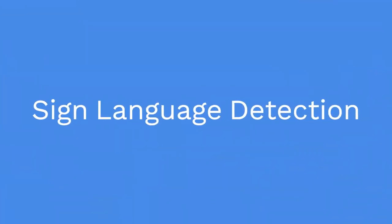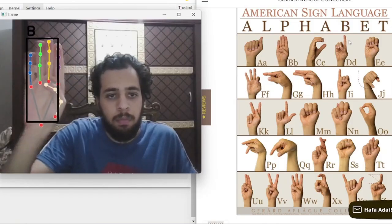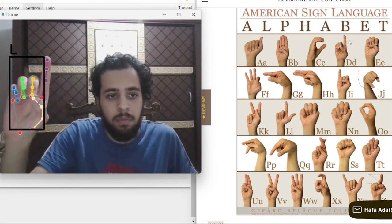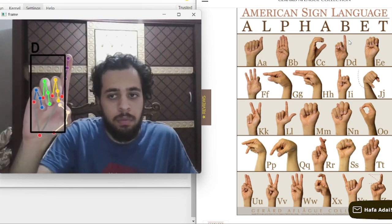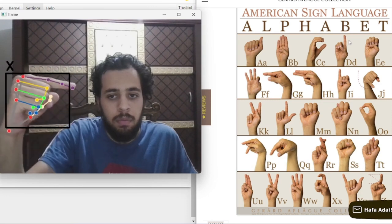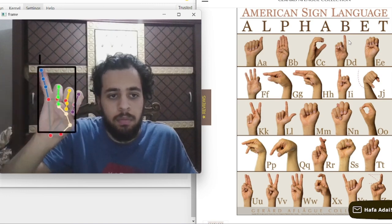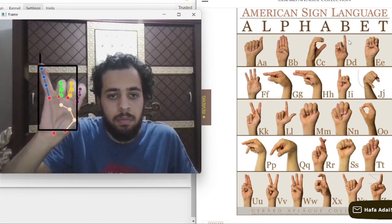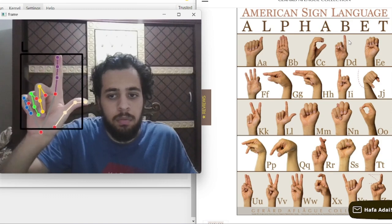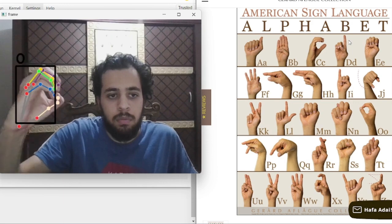Integrating sign language detection into the Nurse Aid humanoid robot represents a significant advancement in healthcare technology, enhancing communication and accessibility for hearing-impaired patients. The American Sign Language alphabet detection model leverages machine learning and image processing to accurately recognize and interpret ASL, using MediaPipe for hand detection and landmark extraction. The collected images are processed and serialized for model training with a random forest classifier, ensuring robust performance.